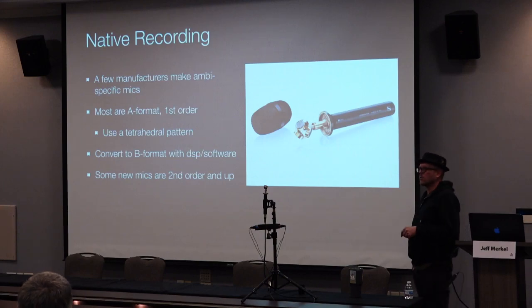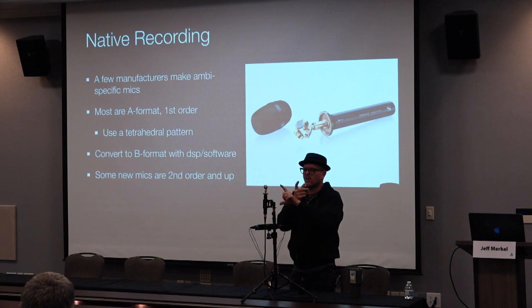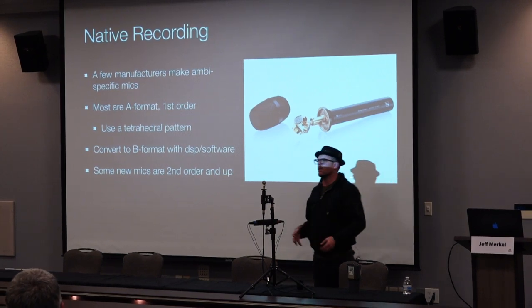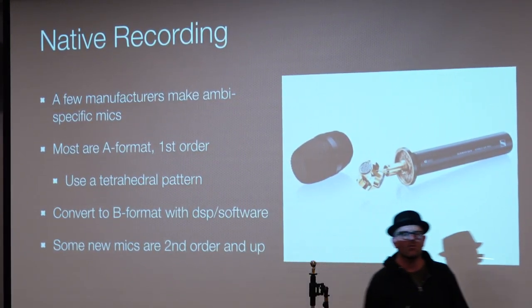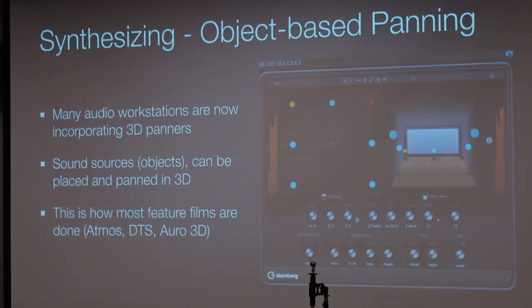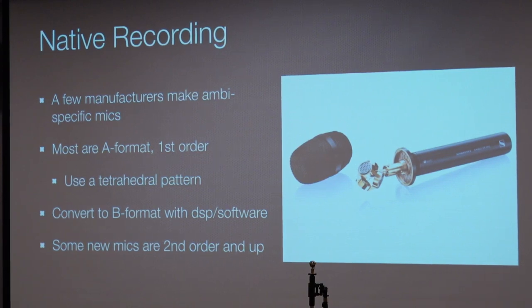The tricky part is these mics actually record in what we call A-format — a tetrahedral position — which we then have to convert into B-format using DSP software. Now we're also starting to see second-order mics and even third-order microphones coming out that will give really good high-order directivity. The way we do the conversion — here let me show some software — we can convert from A-format to B-format. The other approach is synthesizing: in my room upstairs, we have the ability to move sound objects around the 3D space. This is how it's done in cinema most of the time — in something like Nuendo, you have these little objects you can grab and move around in 3D space, and it creates the resultant wave field for playback on any system.